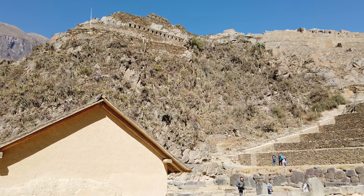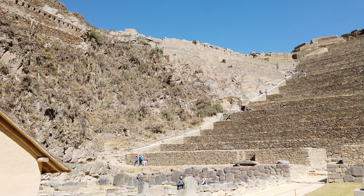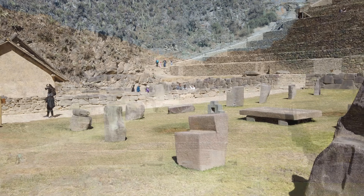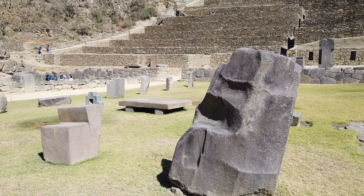Hi, this is Brian Forrester and today we're exploring the massive Inca site of Ollantaytambo, located at the northern end of the Sacred Valley of Peru, outside of Cusco.